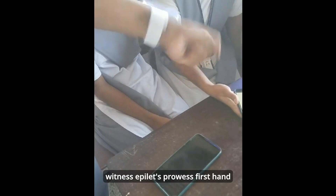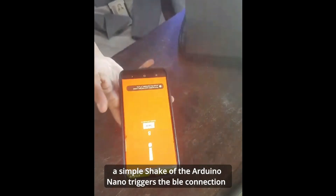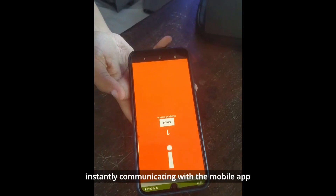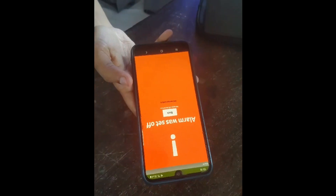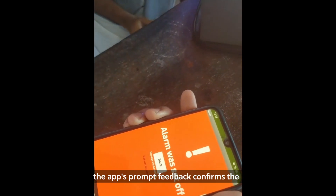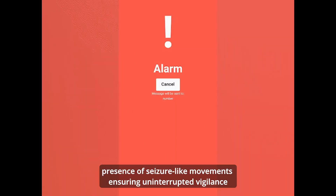Witness Epilet's prowess first-hand. A simple shake of the Arduino Nano triggers the BLE connection, instantly communicating with the mobile app. The app's prompt feedback confirms the presence of seizure-like movements, ensuring uninterrupted vigilance.